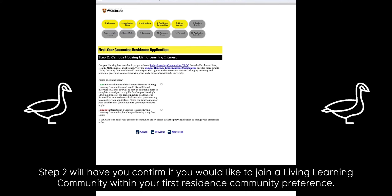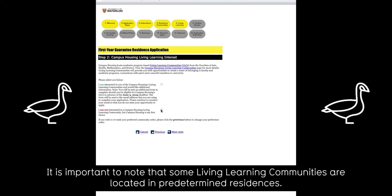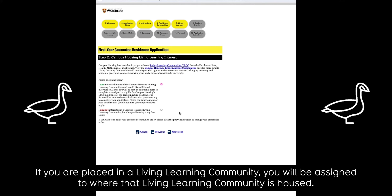Step two will have you confirm if you would like to join a living learning community within your first residence community preference. It is important to note that some living learning communities are located in predetermined residences. If you are placed in a living learning community, you will be assigned to where that living learning community is housed.